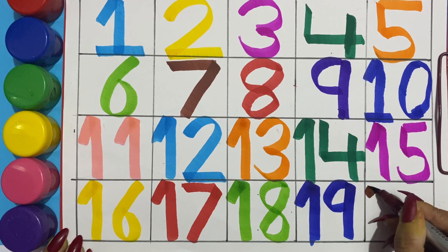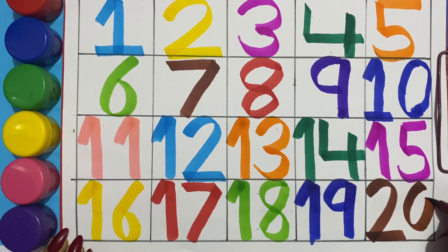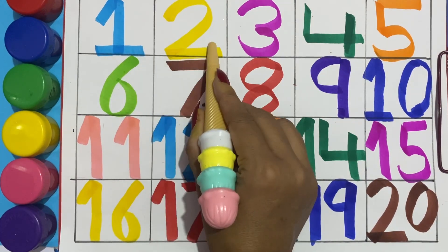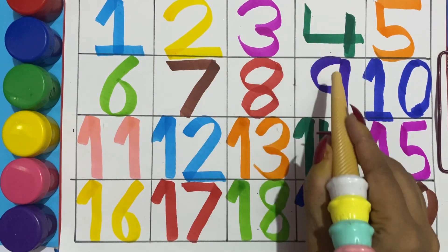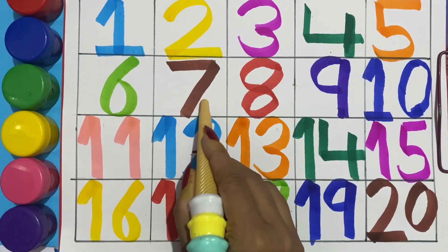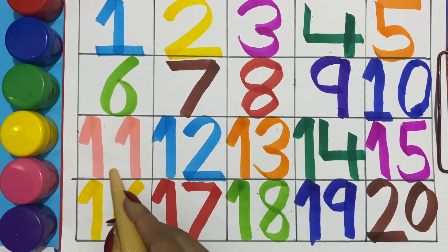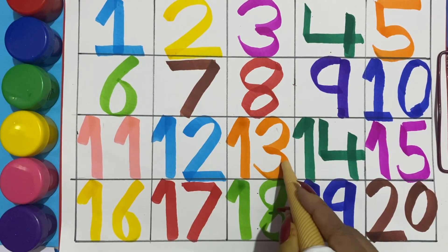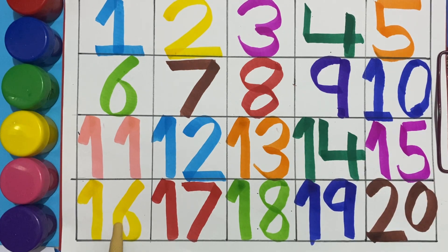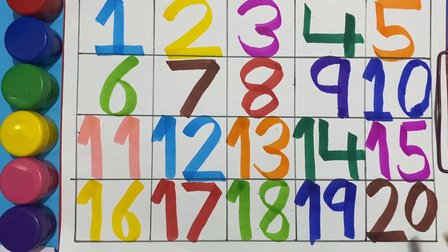Brown color twenty, two zero, twenty. One, two, three, four, five, six, seven, eight, nine, ten, eleven, twelve, thirteen, fourteen, fifteen, sixteen, seventeen, eighteen, nineteen and twenty.